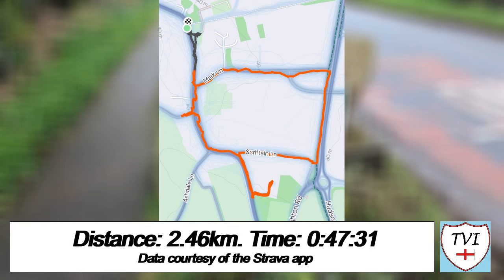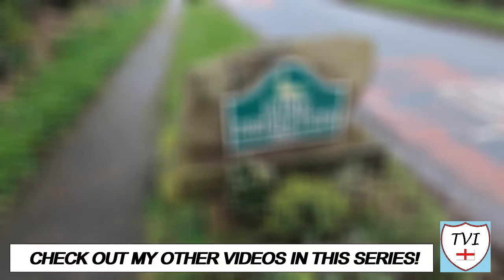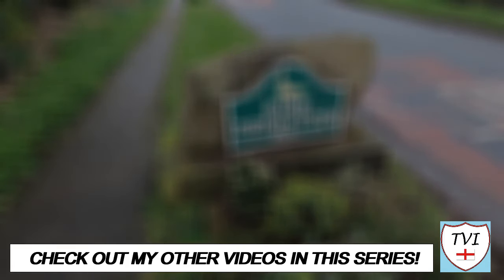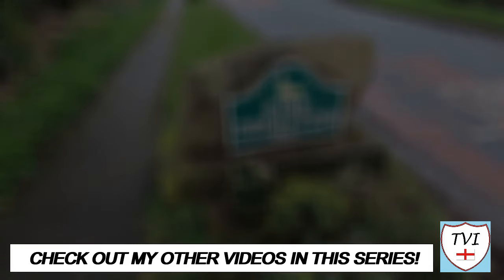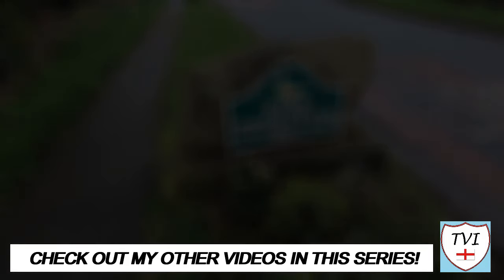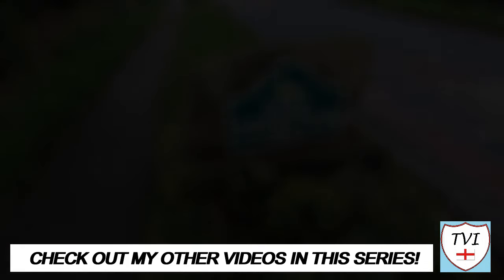Thanks for watching this video folks. Don't forget to like this episode if you haven't already — it really makes a difference with YouTube. If you're new here, subscribe to the channel for more videos like this, and give us a share too if you've got friends who'd like it. You can find all the links to my social media accounts below, as well as my Buy Me a Coffee page where you can donate to the channel. Also, if you've enjoyed this episode, have a look at some more videos in this series. Until next time, I've been Andy, also known as the Village Idiot, and I'm out.